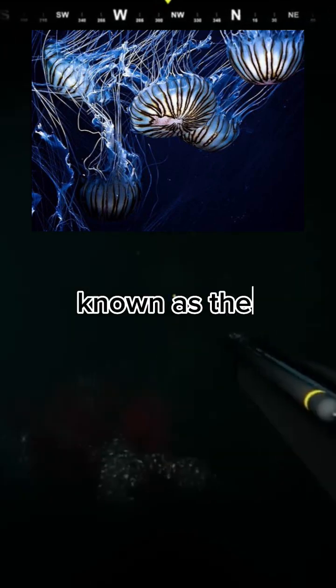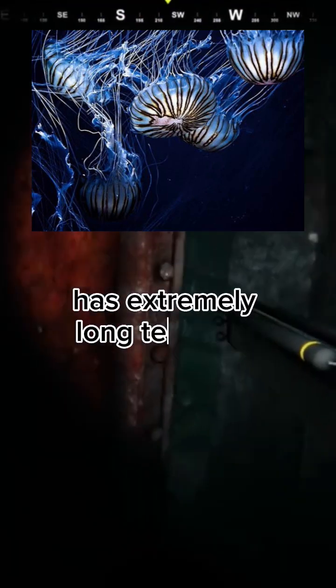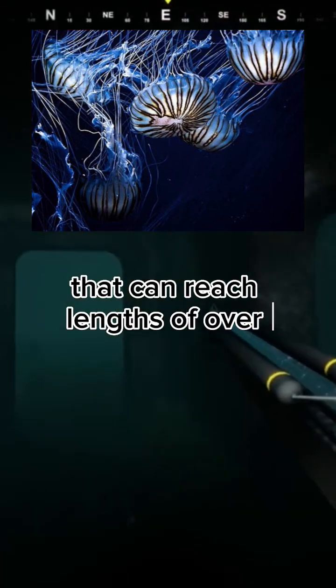The deep-sea jellyfish known as the black sea nettle has extremely long tentacles that can reach lengths of over 20 feet.